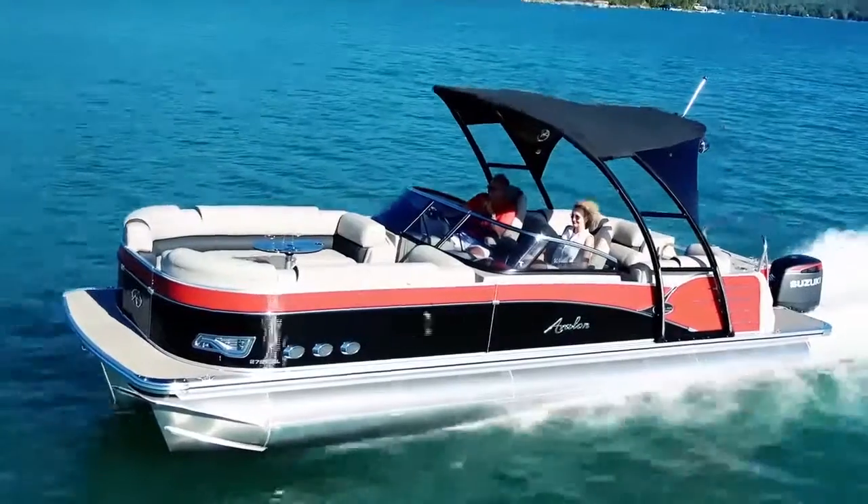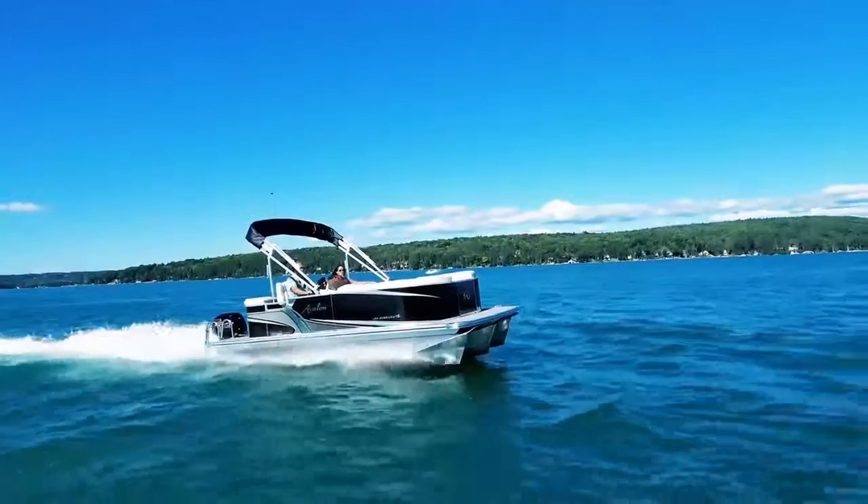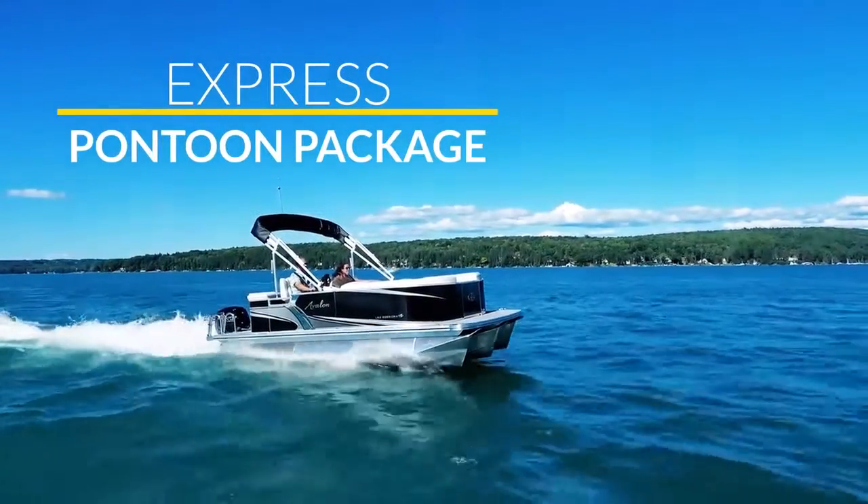Introducing Avalon High Performance. Avalon gives you a choice of three high performance options that let you control the water your way. Experience bow lift and great wave handling with the Express pontoon package.